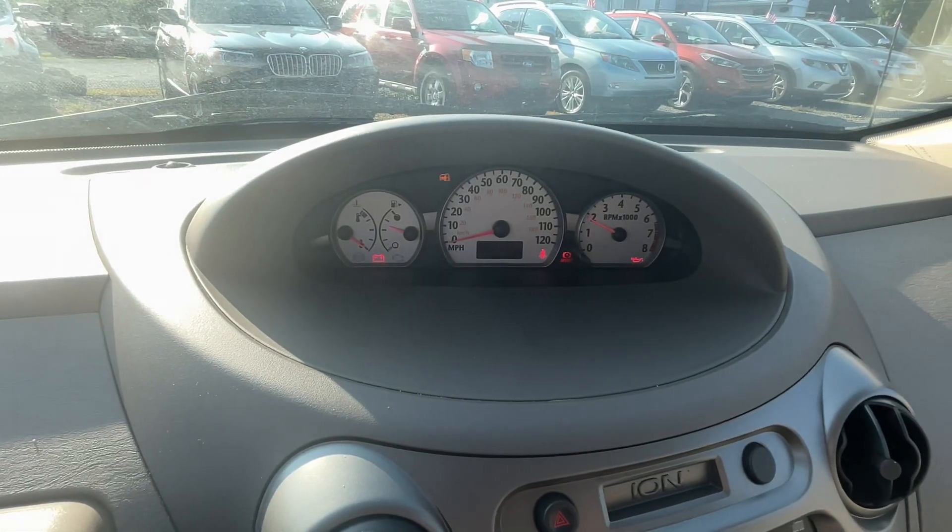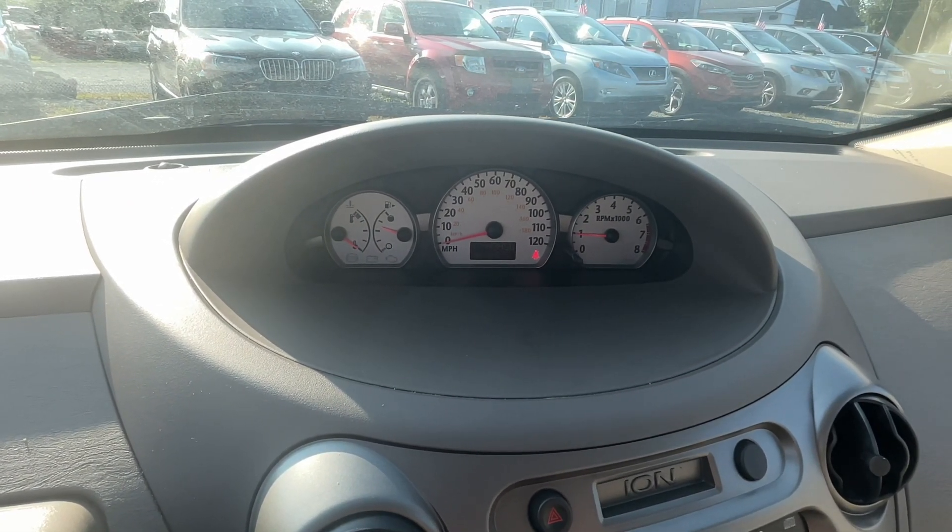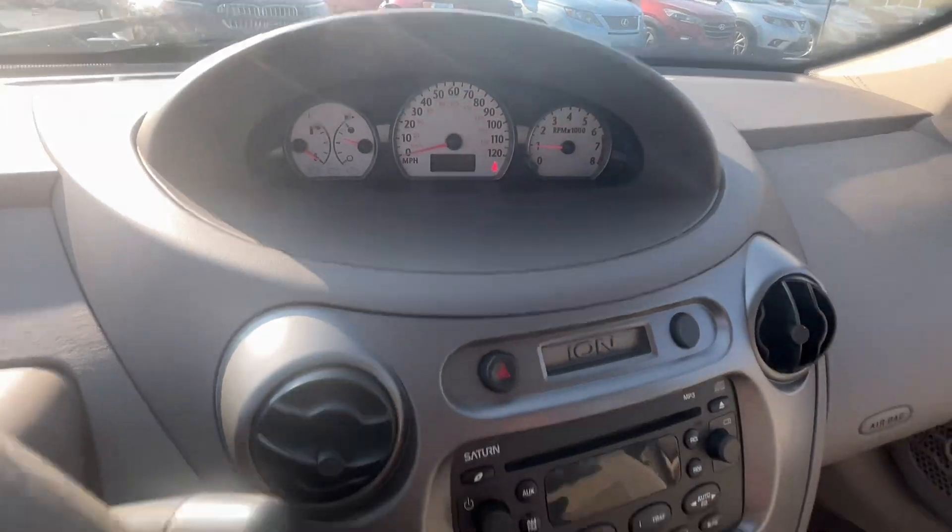Brought her up here — you'll see no lights on the dash. Down here's your CD player and climate control.